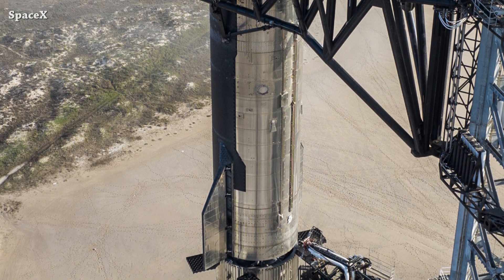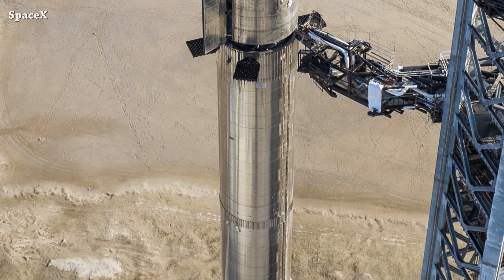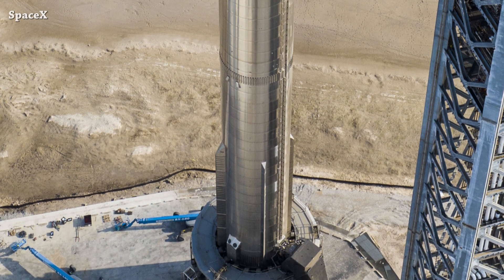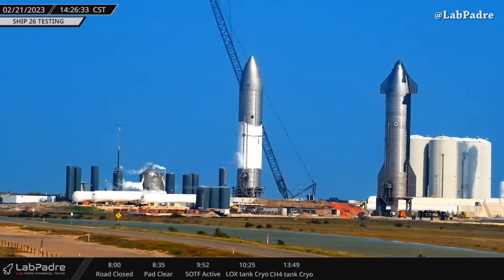Starship B7 and S24 are ready to go. No more static fire tests for B7. SpaceX still needs an FAA launch license. In the meantime, they have time to put the last upgrades on the orbital launch mount and the ground support equipment, and also testing other ships. Yesterday at Starbase, captured from LabPadre's NerdCam, we saw the first cryo test for Ship 26.